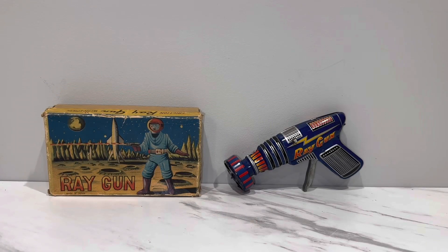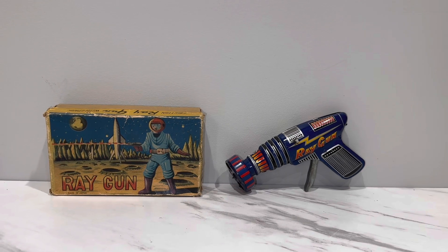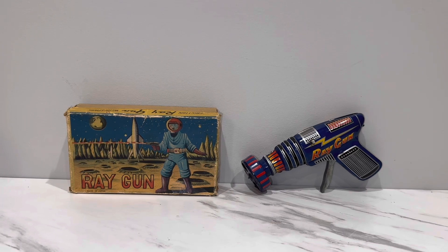Alright everyone, welcome back and thank you for joining me on another cool toy video for your toy enjoyment. Today we have a very rare boxed ray gun. As always before I get into it, get comfortable my friends, grab your morning cup of joe if that's what you're doing, and I clank it up a bit, stir it, sweeten it and get comfortable in your favorite chair wherever you're at.